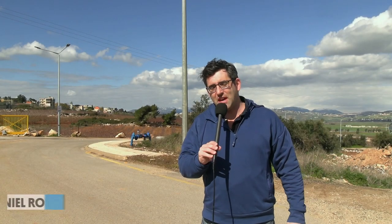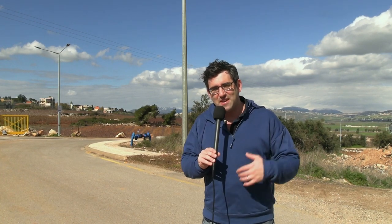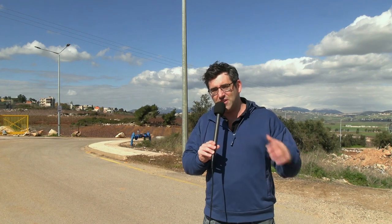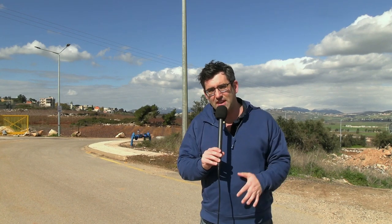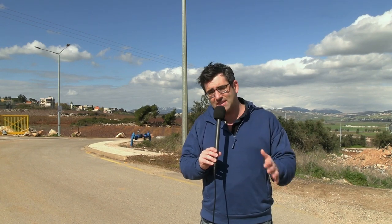Hi guys, welcome back to my YouTube channel. This is Daniel Rosal bringing you another video from another international border in Israel. If you didn't think borders were interesting before perhaps subscribing to me on YouTube, I hope I'm slowly changing your mind. Borders are the fault lines between countries, the tectonic plates, and in this part of the world in Israel they're not just separating countries — they're separating completely different ideologies.